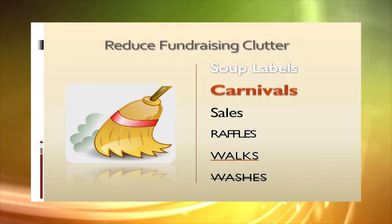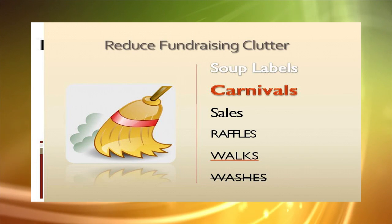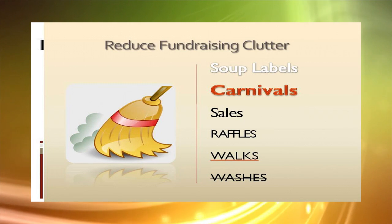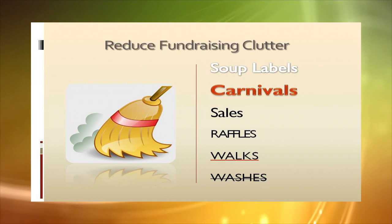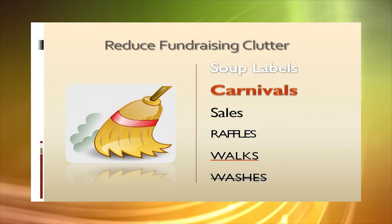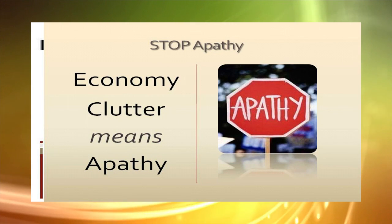Reduce fundraising clutter. Regardless of the economic situation, parent groups always try a lot of different approaches to raising money — everything from collecting box tops and soup labels, to school carnivals, product sales, raffles, walkathons and car washes. Unfortunately, these activities all generate fundraising clutter. And the more fundraising your group does, the more clutter it accumulates. In today's economic climate, it's vital that your group reduce its fundraising clutter.